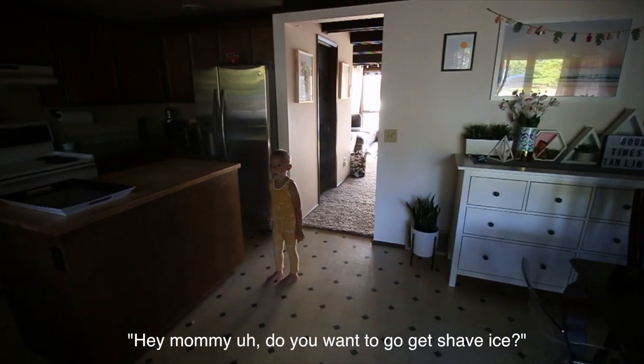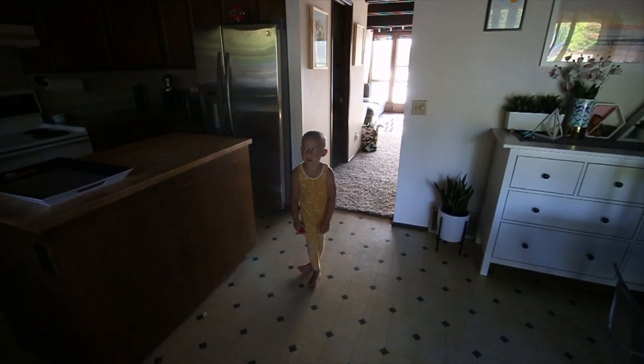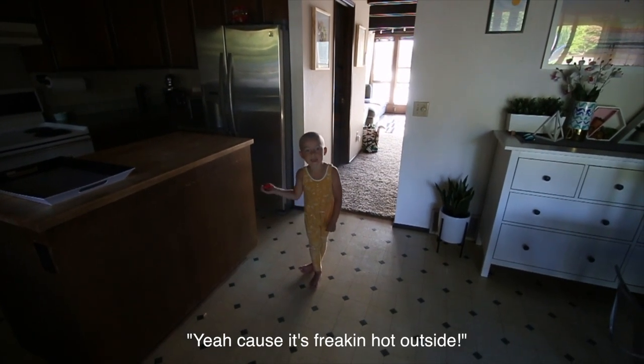I am obsessed with watching home tour videos on YouTube, so I'm gonna give you a little mini tour — not the full tour, but a little mini tour of my favorite rooms in my house and see if you like it. We might go get shave ice after because it's freaking hot.